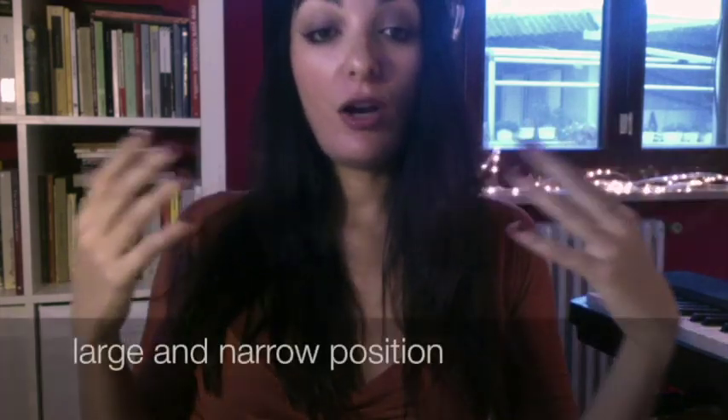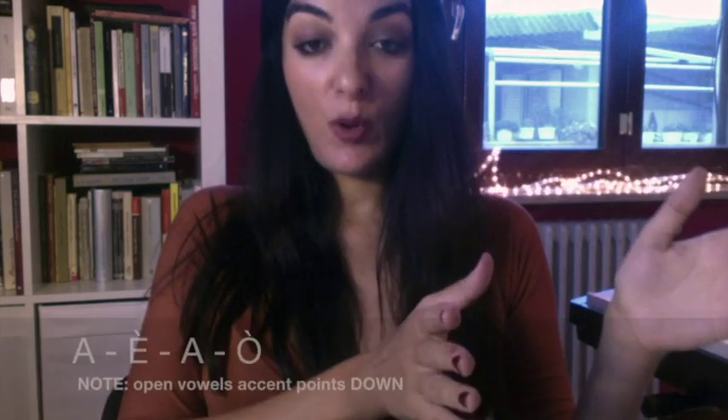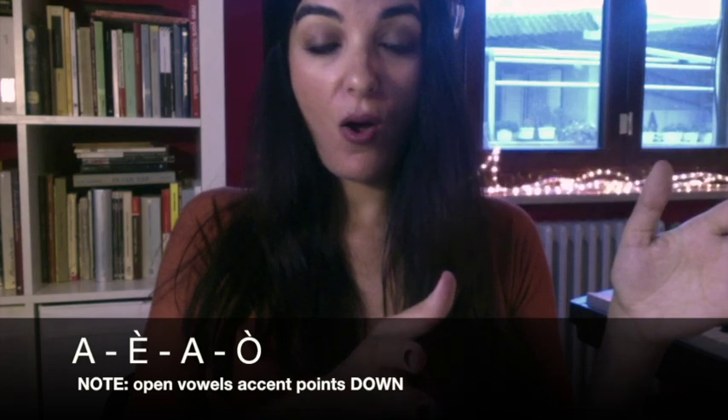Fundamentally in Italian diction we have just two positions: the large position and the narrow position. The vowels to be spoken in the large position — see my tongue, what it does. Then we have the narrow position, the focus of which being the I, the vowel I.